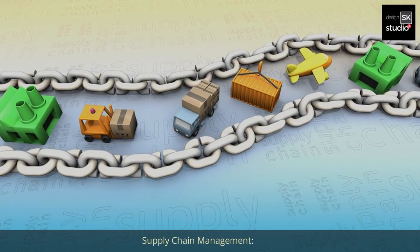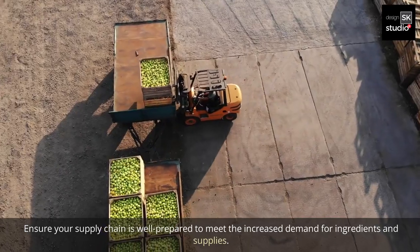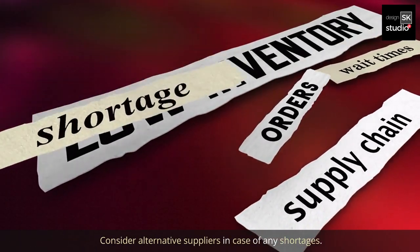9. Supply chain management. Ensure your supply chain is well prepared to meet the increased demand for ingredients and supplies. Consider alternative suppliers in case of any shortages.